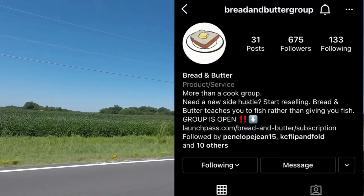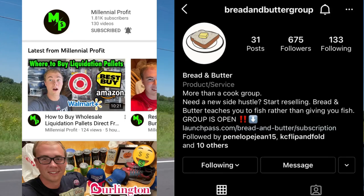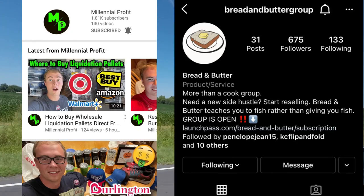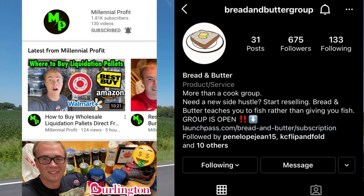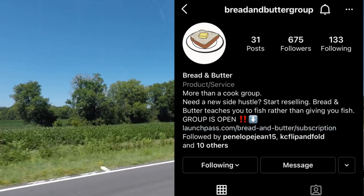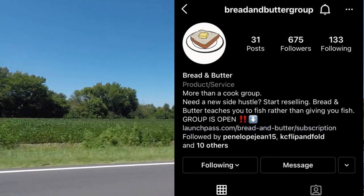I also wanted to mention this cook group, Bread and Butter. This is Adam over at Millennial Profits — him and one of his friends, Hayden, has started this cook group. If any of you are interested, I'll put a link down in the description below. I joined recently and I'm definitely glad I did — it just opened my eyes to a lot of different things that I can source. So go ahead and check them out.